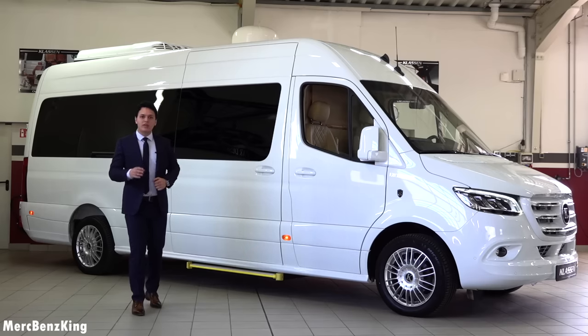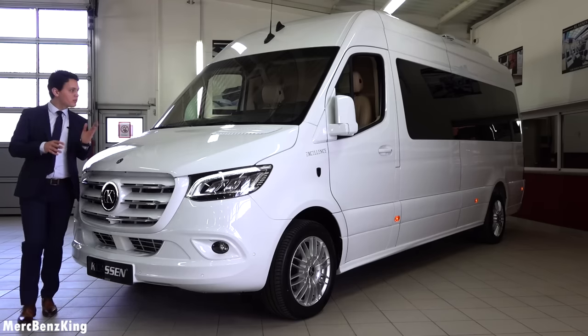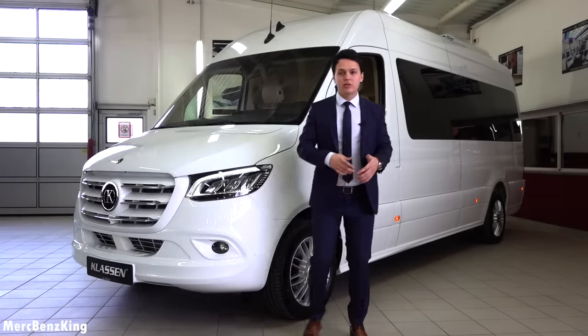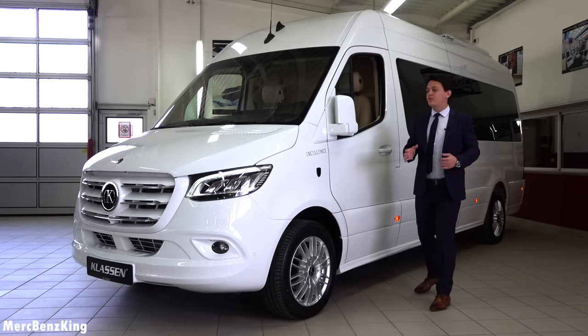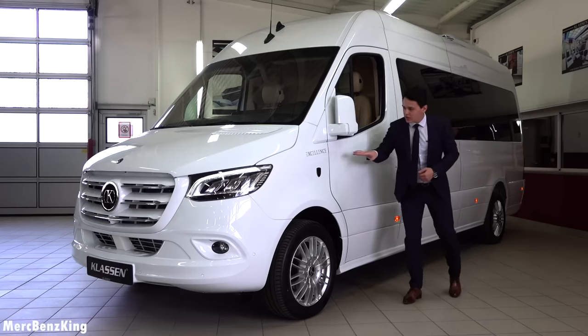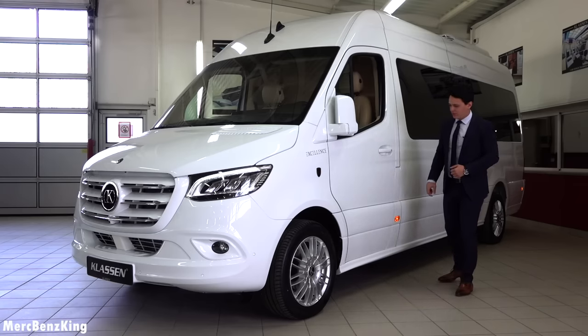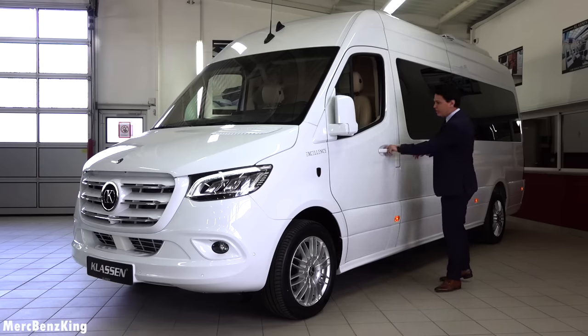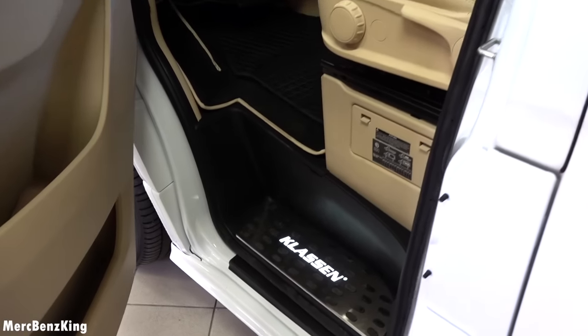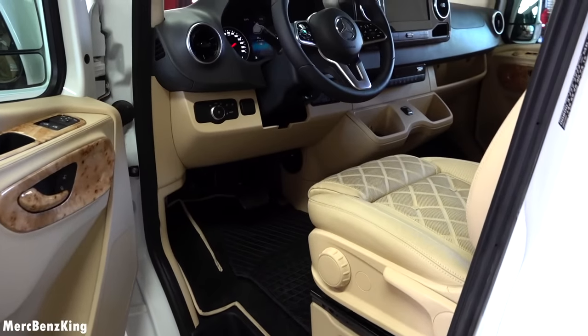Before we have a look at the interior and the VIP seats, we will look at the driver seat. This van weighs three and a half tons, so let's see if it is comfortable to drive. On the side you can notice the 'Excellence' lettering and the Klassen VIP emblem. When I open the door you can notice Klassen lettering on the doorstep.